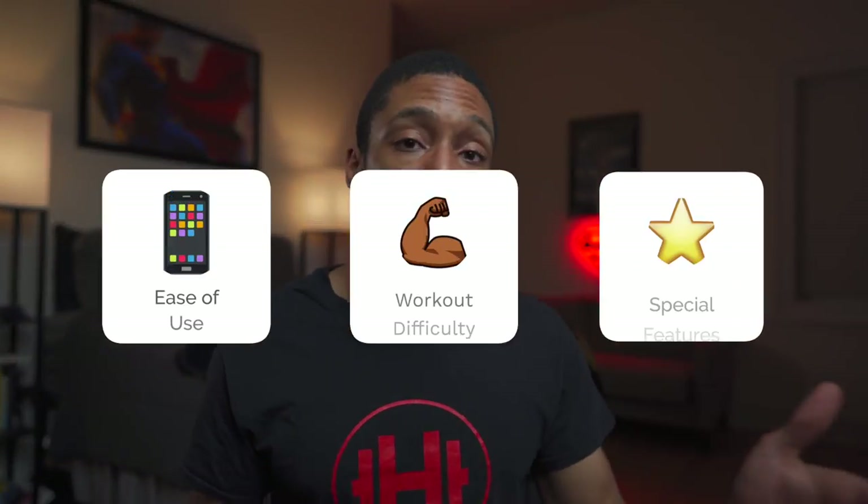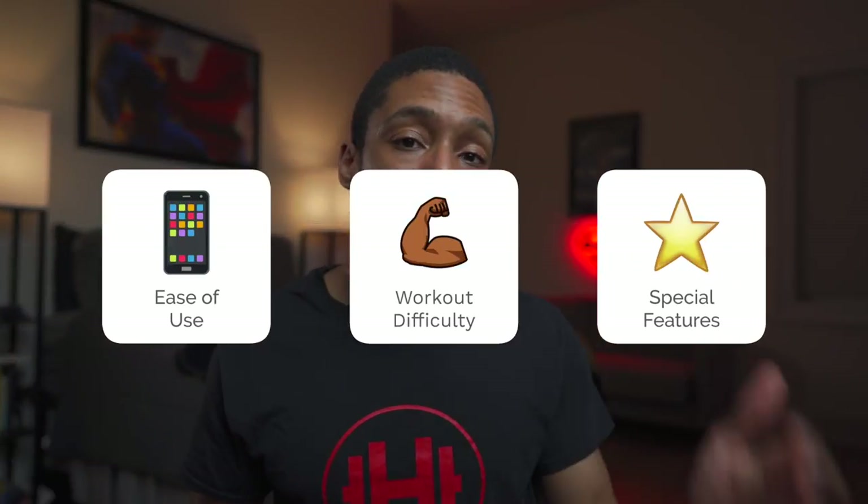So I said, you know what, let me take a look at it, let me see if it's worth it, and maybe I might drop the cash to buy the bike sometime soon. I wanted to share my thoughts, and similar to the Fitbit video I made a couple weeks back — I'll link it right here — I wanted to rate the Peloton app on three specific categories: ease of use, workout difficulty, and special features. And then let you know if this is a fitness app worth downloading.